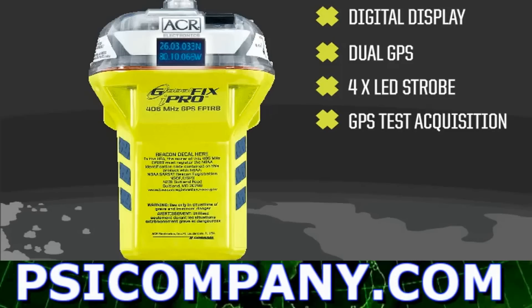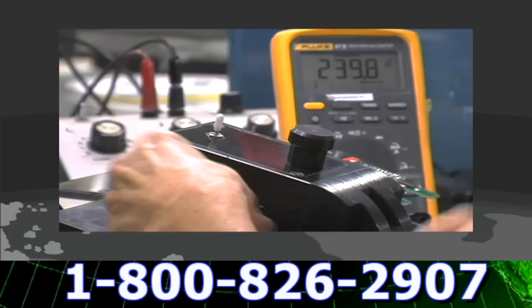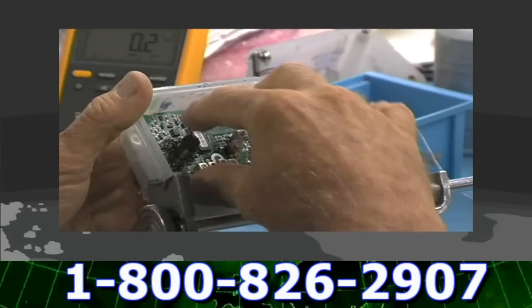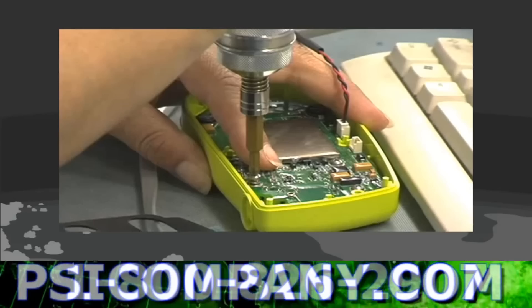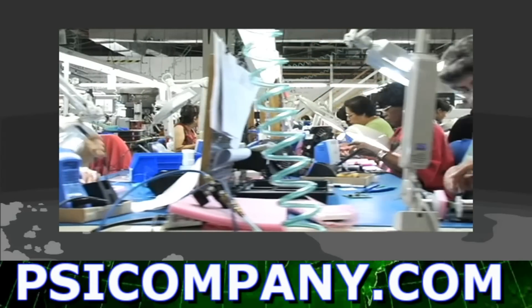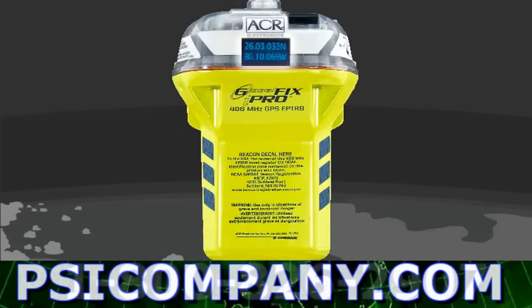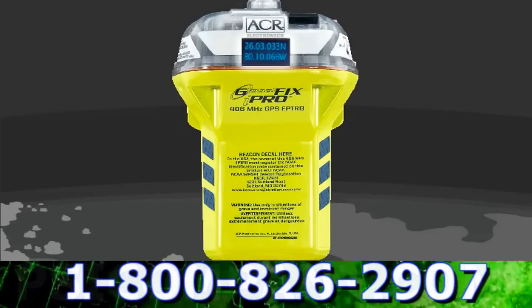And like all ACR products, the iPro is built tough. Each iPro comes with 56 years of experience in designing and manufacturing life-saving equipment. From the case, to the digital display, all the way up to the antenna, the iPro has been designed and built to withstand years of whatever Mother Nature can throw at it. The new Globafix iPro — your best, last chance.